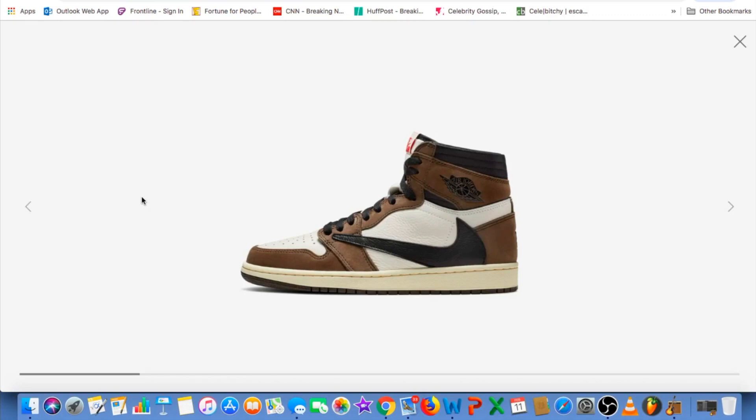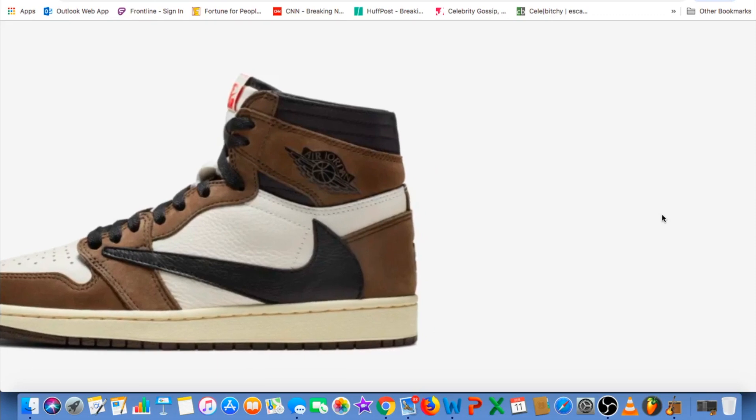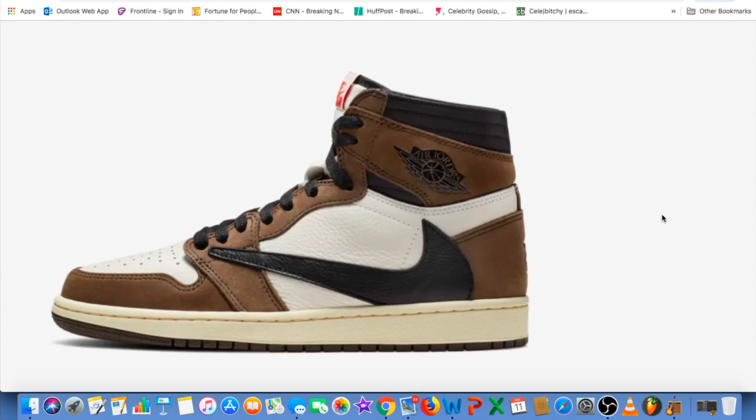That was probably caused by bots or robots making the website crash. So as you can see, this is the Nike Air Jordan 1 Retro High OG Cactus Jack, featuring a mix of earth brown and white leather accents.